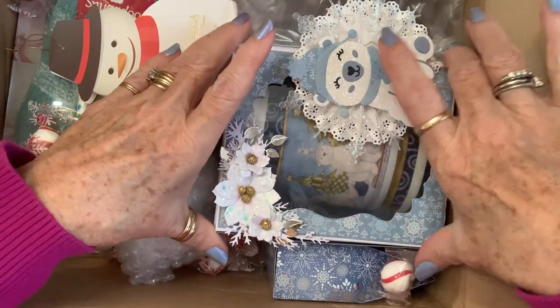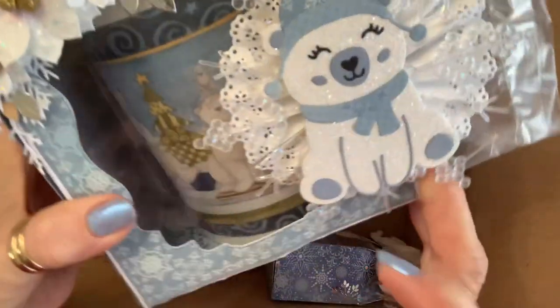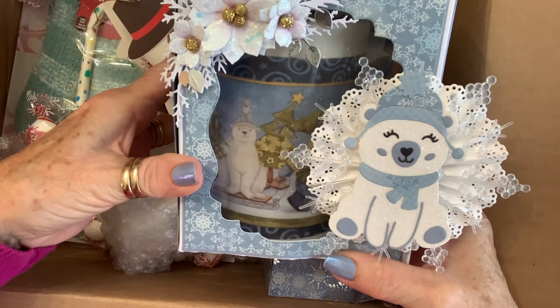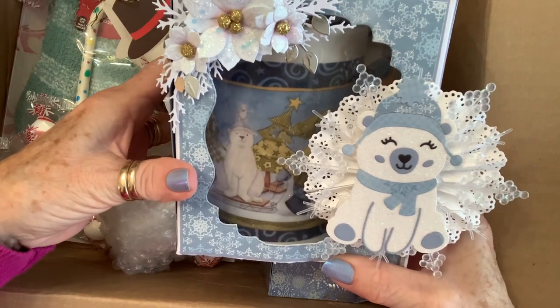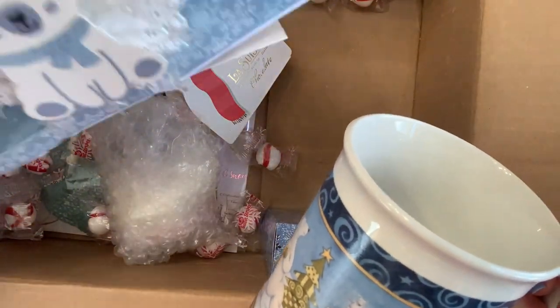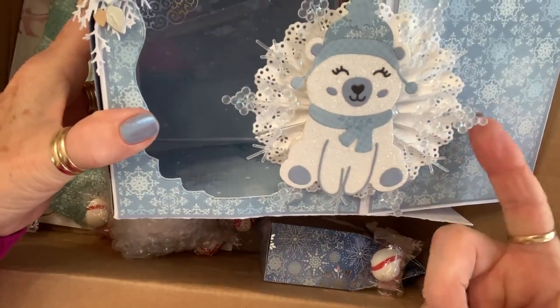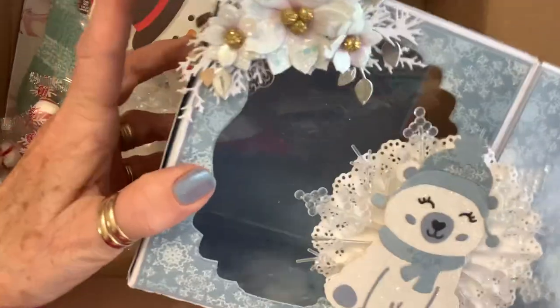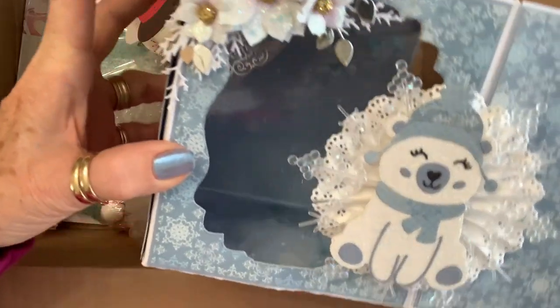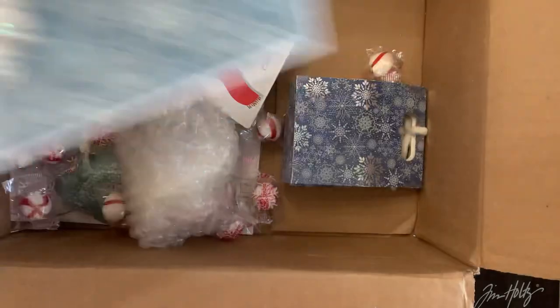Aww, look at this. How beautiful is that? And look at this mug — you know, I love myself a good mug. That is absolutely beautiful. What a great idea! How beautiful is that? Look at her little bear, and it's on a snowflake and a doily and her poinsettias. And look at the blue iridescent glitter — that is just beautiful. Thank you so much, Beth.